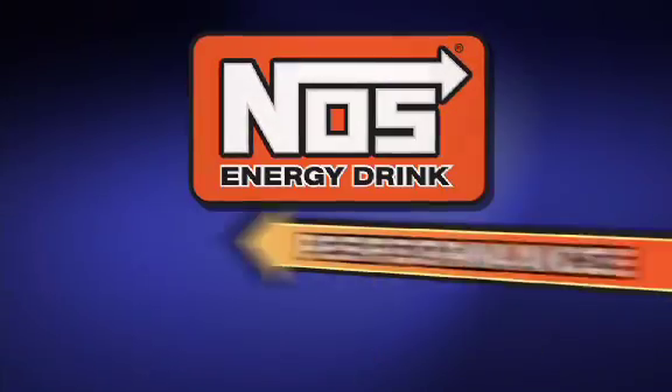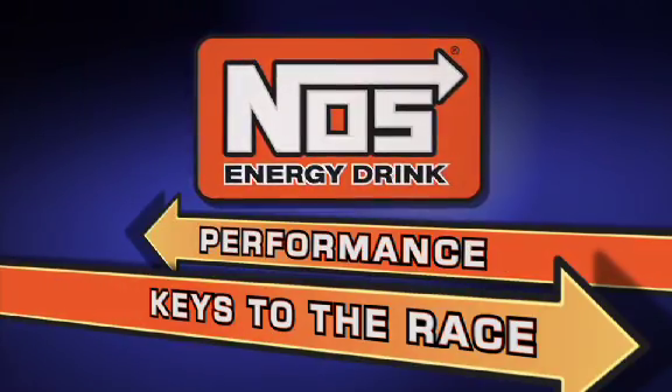That's Kyle Busch. He should be good at Richmond. Rowdy.com.